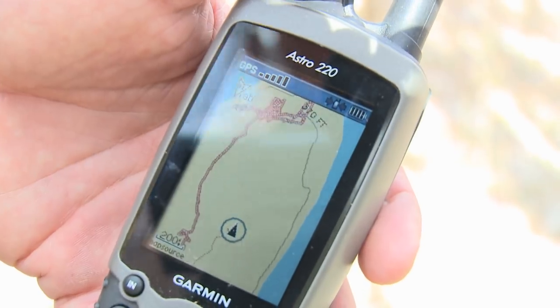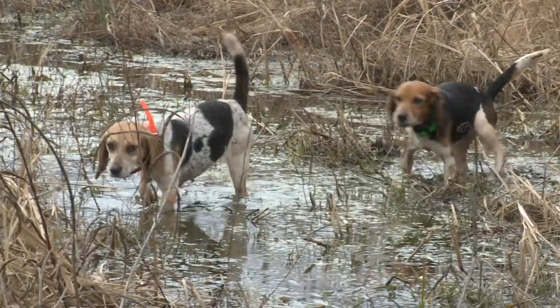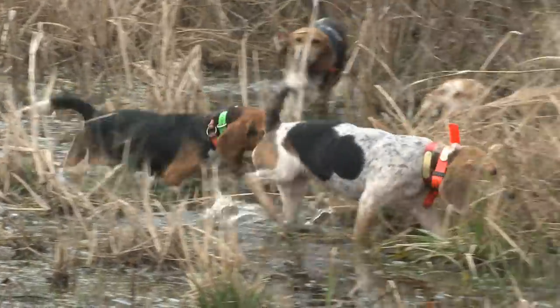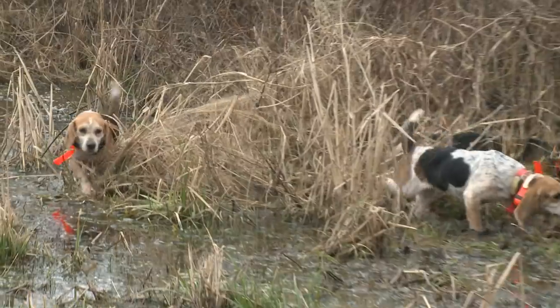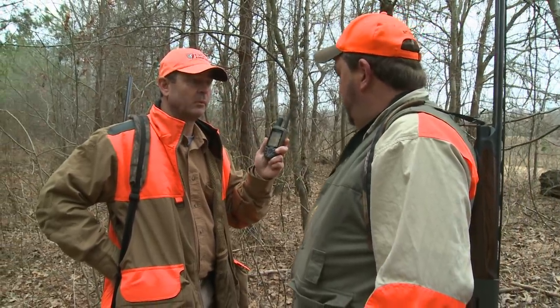I wouldn't have thought of putting one on my beagles. I like having them because you can get hung in a slough or behind on a riverbank somewhere — you'll know where your dog's at. You can almost not be without one of these anymore.